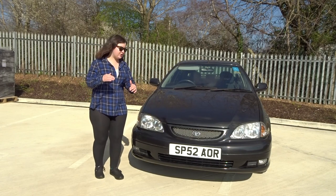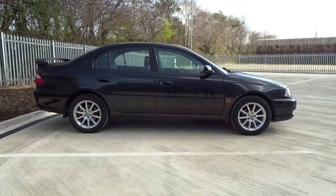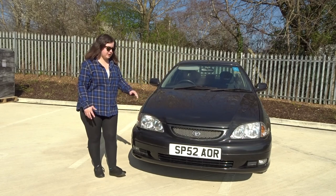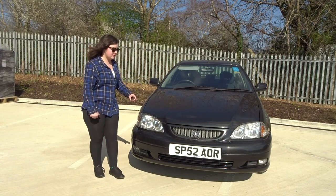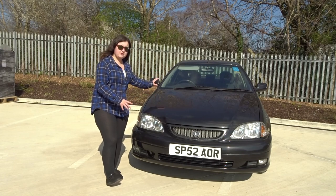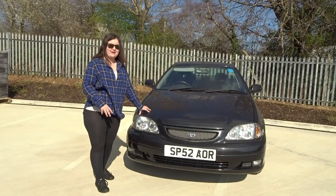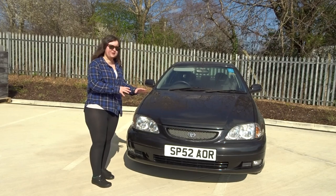This has got a 2-litre VVTi petrol engine producing a whopping 150 horsepower, and it does feel fast. It really handles well because as an SR Avensis it has different suspension. When I saw it advertised at a bargain price I had to go straight from work to have a look, and obviously I bought it. I found another low mileage rare car here — this has got 72,000 miles on the clock. On the how-many's-left website, there are only 83 or 93 of these left — basically under a hundred.